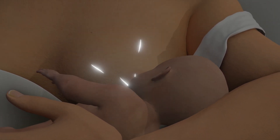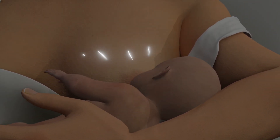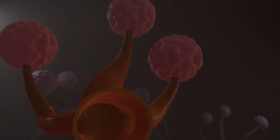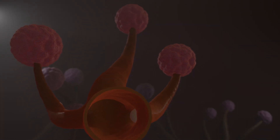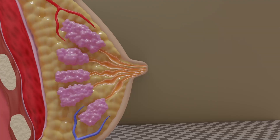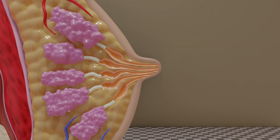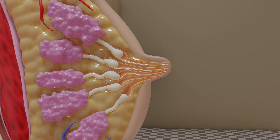Breast milk is produced in the female mammary glands and serves as the newborn's main source of nourishment. The nutrient-rich liquid contains all the essential substances that babies need for healthy development and growth in the first few months of life.